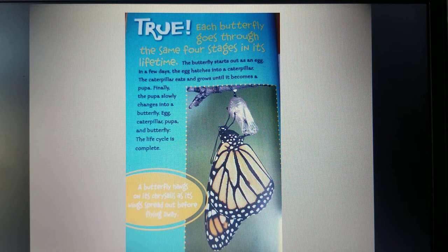Well, that's it. How did you do? I hope you learned a lot of new things about caterpillars and butterflies today. Thanks for joining us and please be sure to check back for upcoming videos.